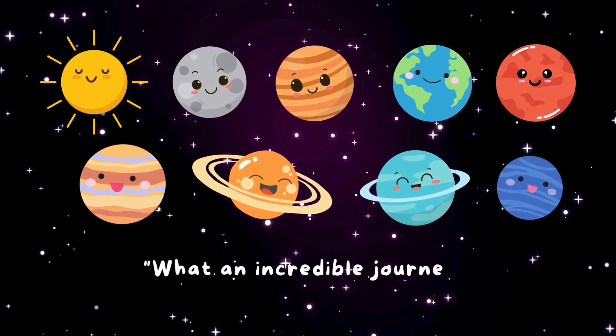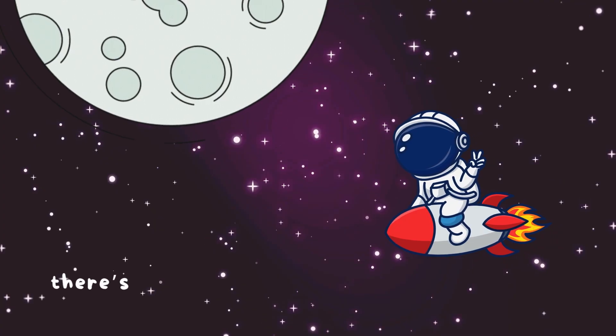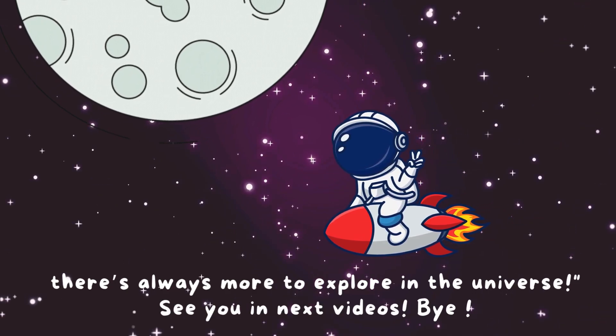What an incredible journey. Our solar system is full of wonders. There's always more to explore in the universe. See you in next videos. Bye.